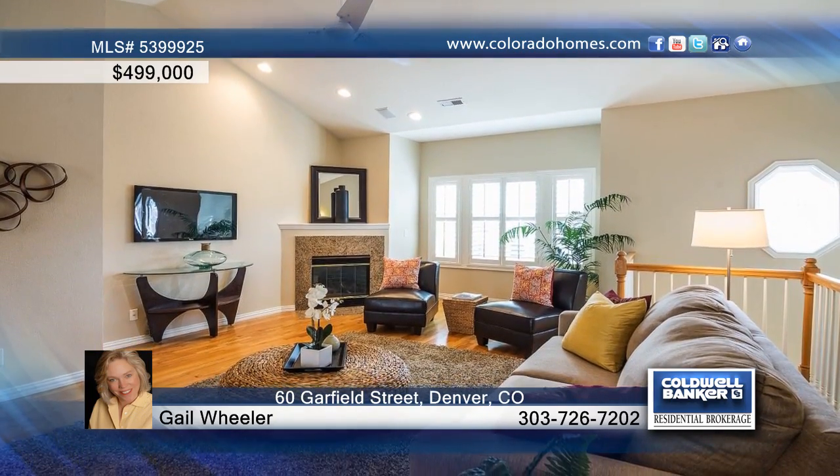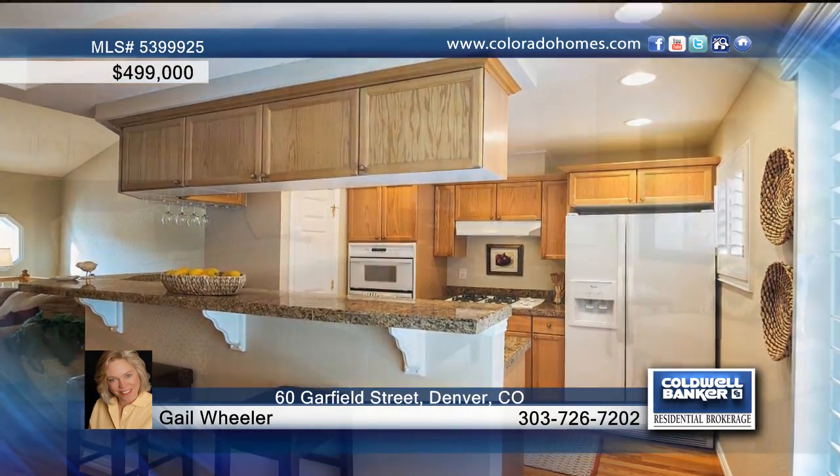You don't want to miss this sophisticated and spacious townhouse-style Cherry Creek condo that features an up-to-date floor plan that flows between the living room, dining room, and kitchen. The roomy master suite offers a walk-in closet, and there's a sunny bonus room adjacent to the double car garage.